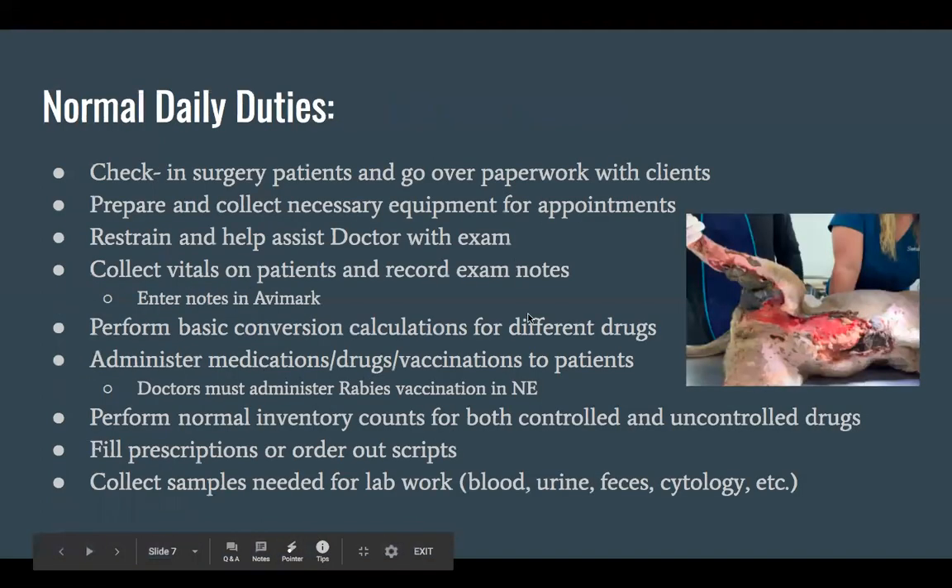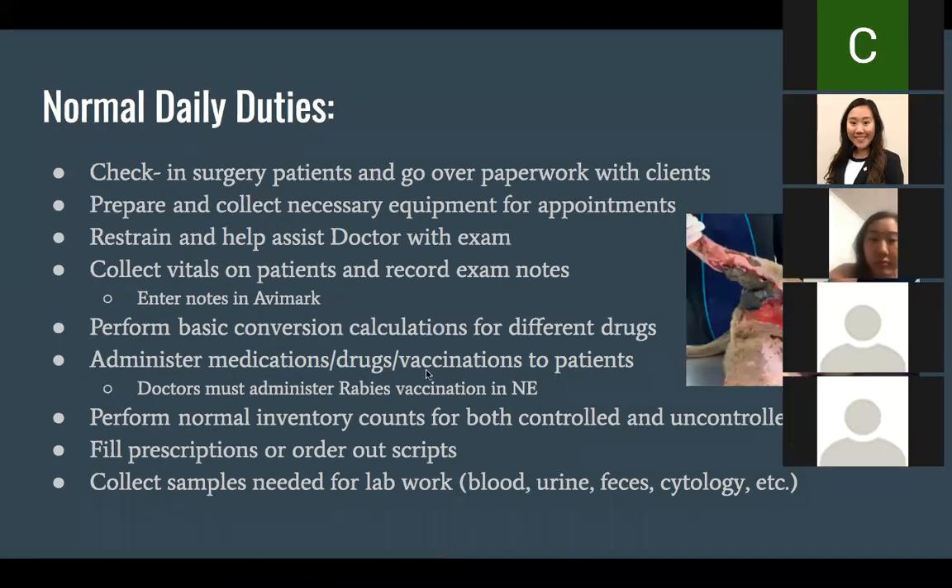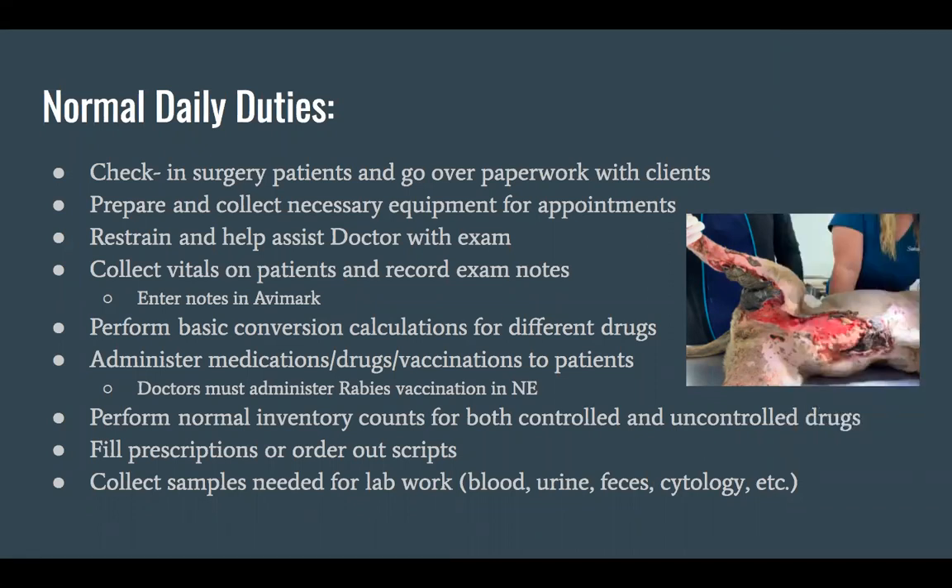Some of my normal daily duties that I perform right now: we check in surgery patients every morning and go over paperwork with the client to make sure we have a thorough history and that the owner knows exactly what the procedure entails — what to expect before and after surgery. We prepare and collect necessary equipment for appointments. A big part of our job is restraining and helping the doctor with the exam, and just making sure we have good restraining skills to protect the doctor.